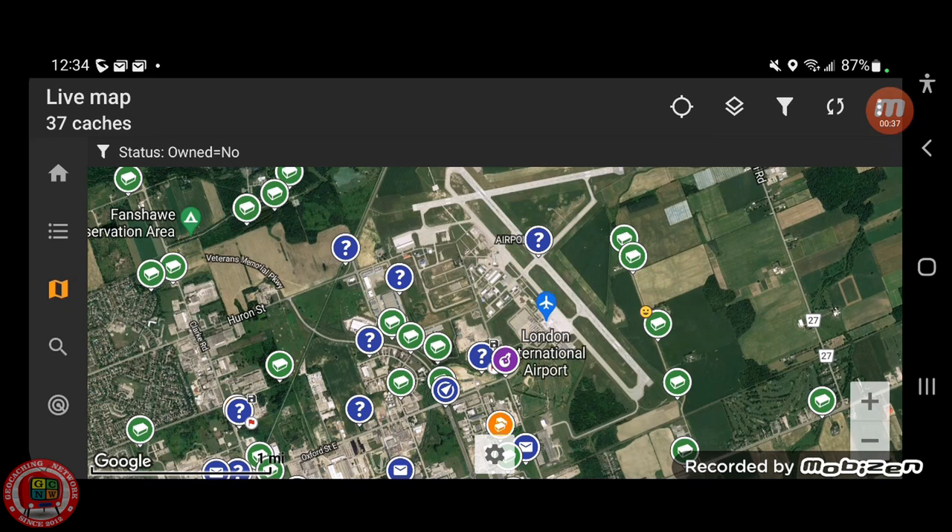We didn't have time to do the adventure lab. Along the east side there's a bunch of caches, and the one with the happy face is the one we're doing.